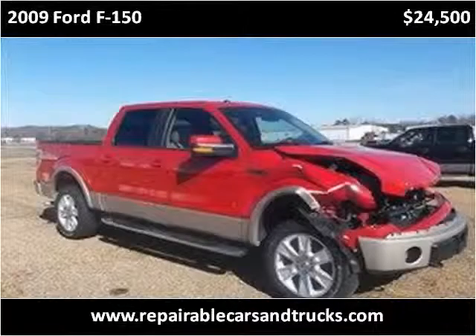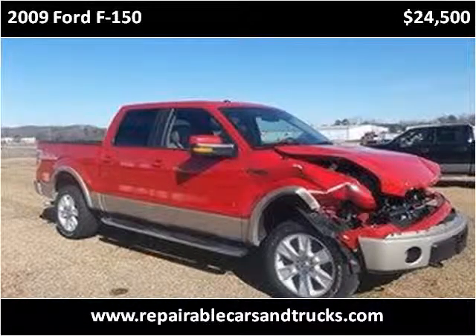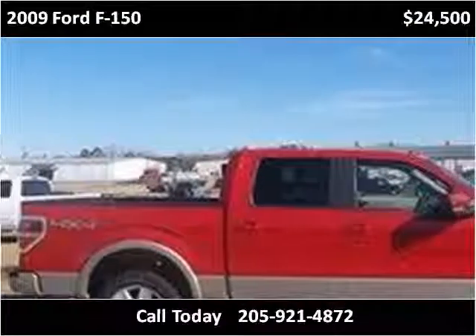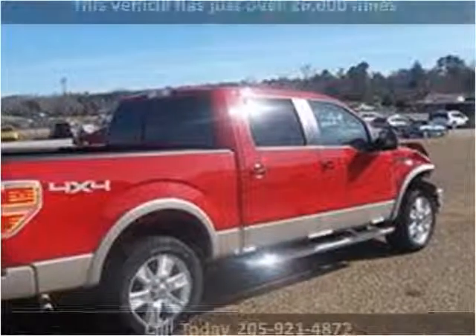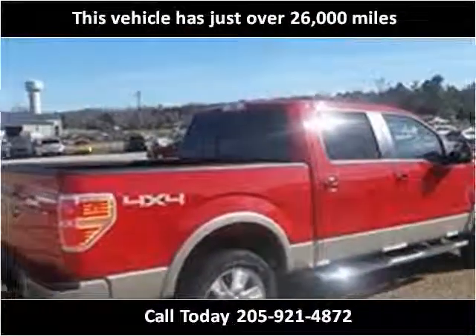This 2009 Ford F-150 is available from Lamb Motors. This vehicle has just over 26,000 miles.